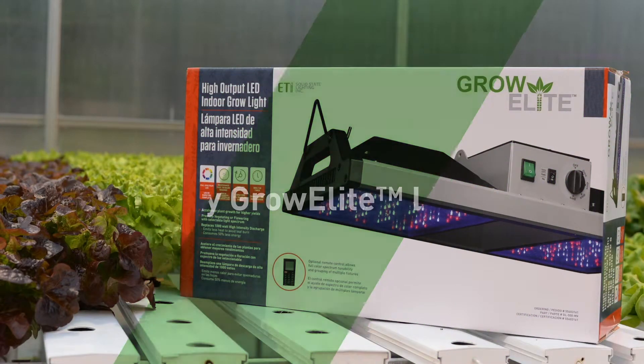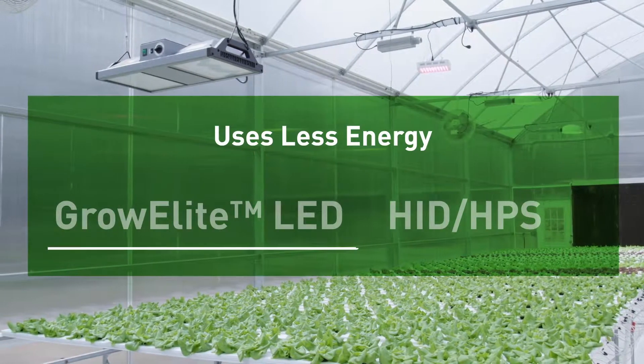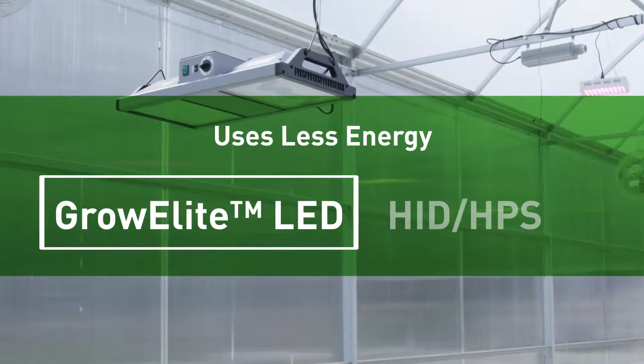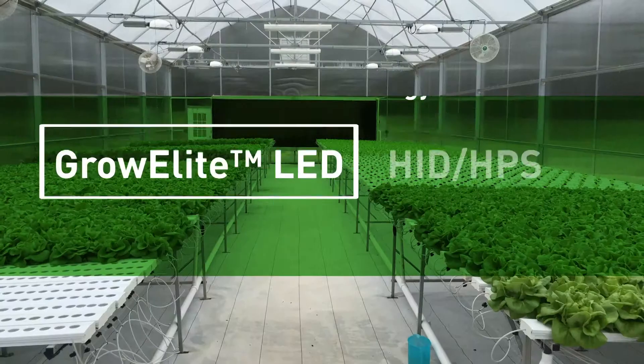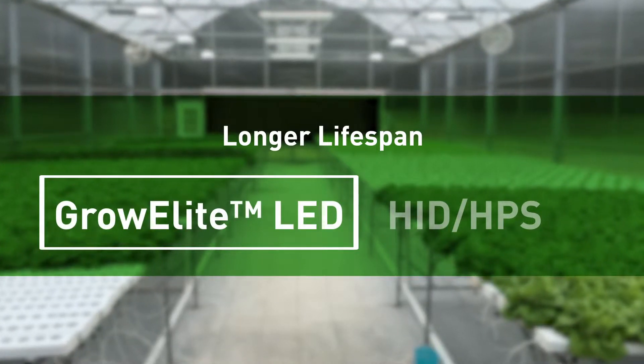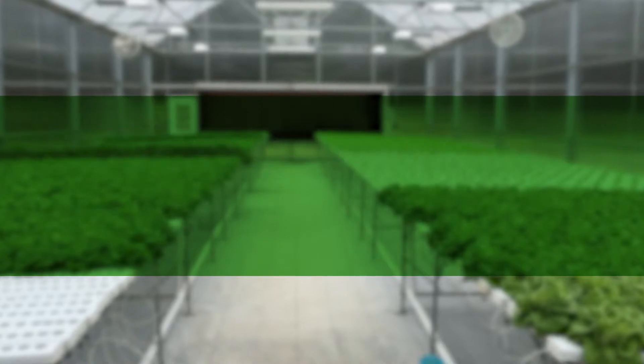The GrowElite LED offering produces light more efficiently than other grow light alternatives, such as high-intensity discharge or high-pressure sodium lights, which consume more energy to produce the same light output. GrowElite LED products have a much longer lifespan, while HID or HPS lights diminish in intensity faster and need bulb replacements every 12 to 18 months.